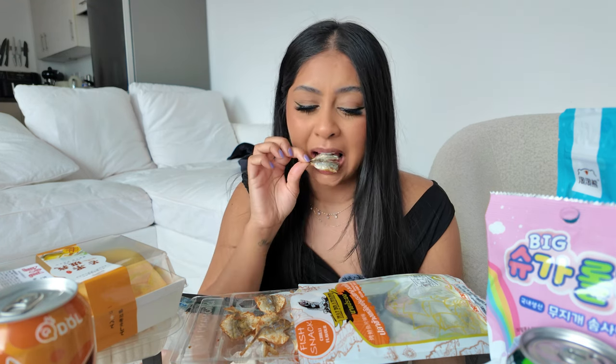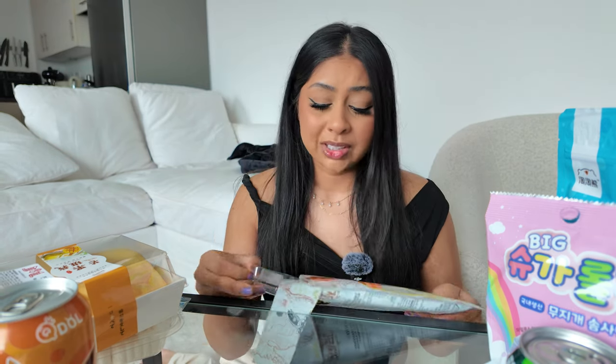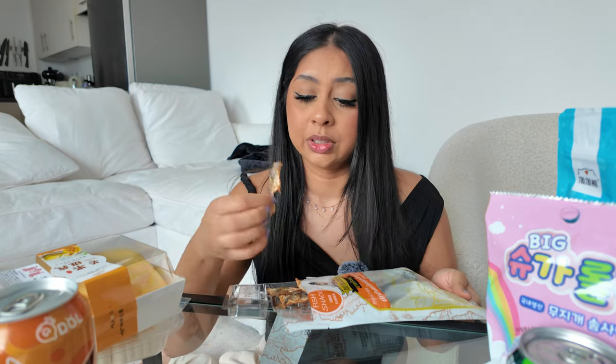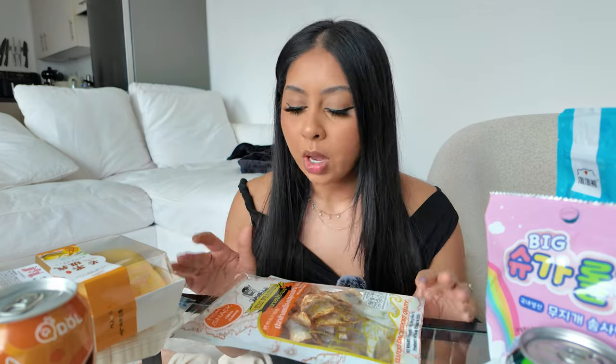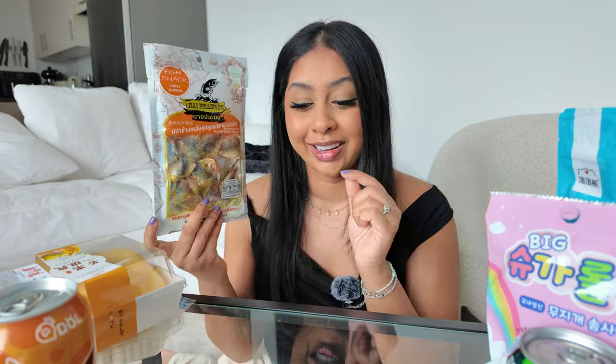This is so chewy! The cat is coming over here like, what's this? That's very nice, let's have another one. I feel like my husband is gonna love this. It's spicy but it's a nice spicy, the taste is really nice, the texture is nice. This is definitely something I'll buy again. I really like that.